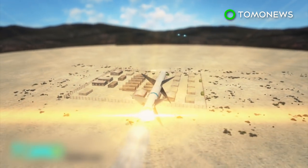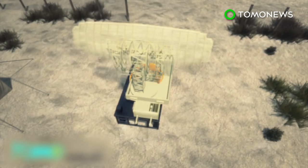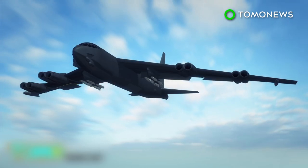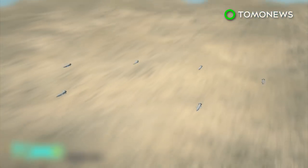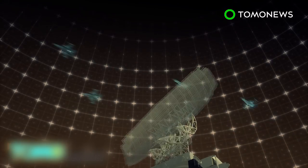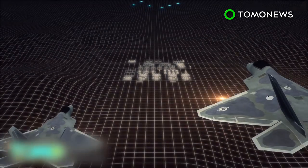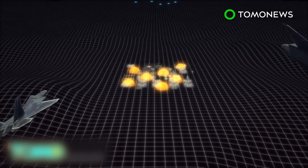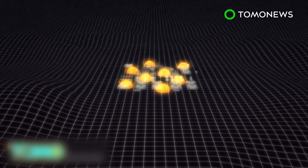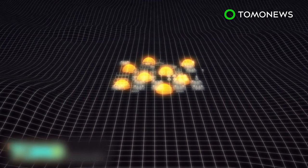A B-52 could launch a flight of MALDs masquerading as low-flying F-15s towards enemy surface-to-air missile sites as a distraction, allowing F-22 stealth fighter aircraft to evade the enemy's surface-to-air missiles and hit targets deep inside enemy territory. A newer version, called MALD-J, was delivered in 2012. In addition to MALD's decoy functions, MALD-J can also spoof and jam enemy electronic systems.